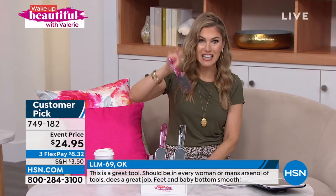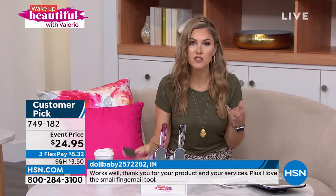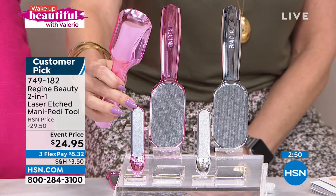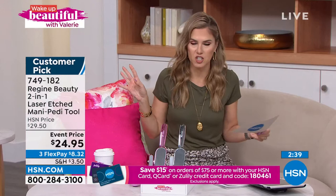You control the pressure and the speed. It has a long ergonomic handle, it's lightweight, and it has a huge surface area of nano laser etch technology — not a tiny little surface area. In a few seconds you've got beautiful soft supple skin. Think about beach season, flip-flops, and sandals. Eight dollars and 32 cents gets it home. The pink is most popular with a gorgeous high-polished chrome finish. The manicure tool nests inside the pedicure tool. Reviews say: 'great tool, does a great job, feet and baby-bottom smooth.' No replacement parts, no cords, no creams, no smelly mixes.